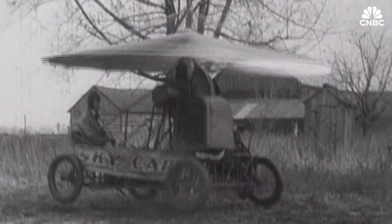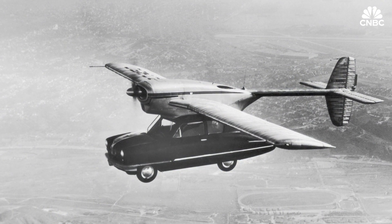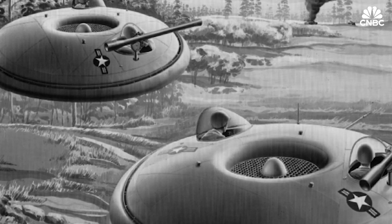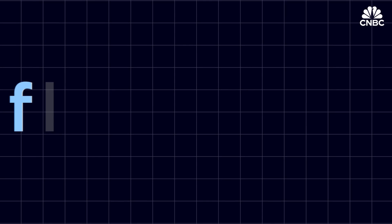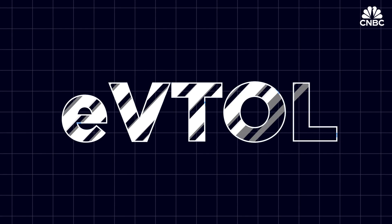But are the two finally coming together? Well, it wouldn't be the first time inventors have tried to make a flying car — take this prototype from 1946, or these, which were developed for a secret U.S. military project in the late 1950s. Today, though, most innovators and investors tend to reject the term "flying car." Instead, the acronym eVTOL has taken off.